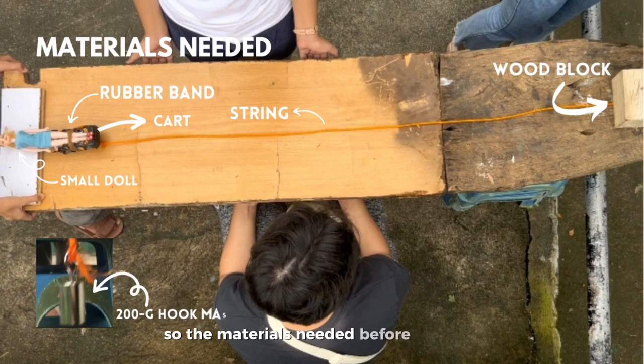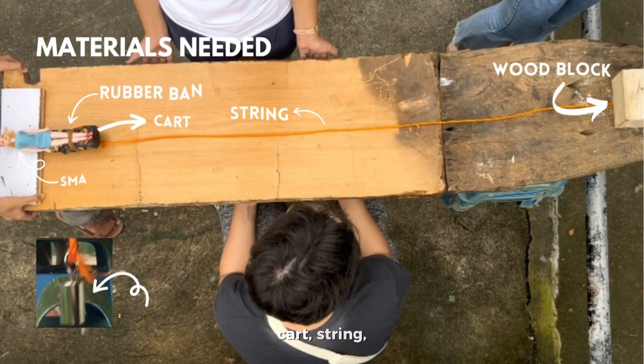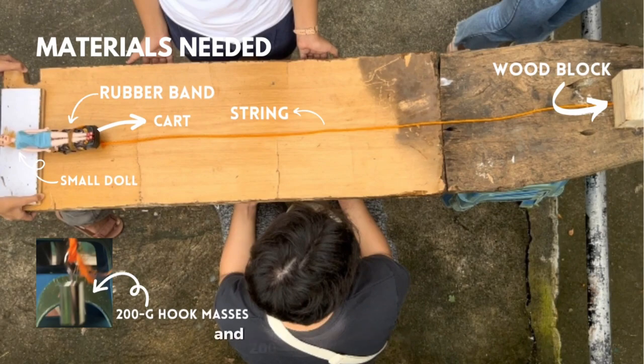The materials needed before we start the experiment are a rubber band, cart, string, small doll, wood block, and 200g hoop masses. And now let's start!